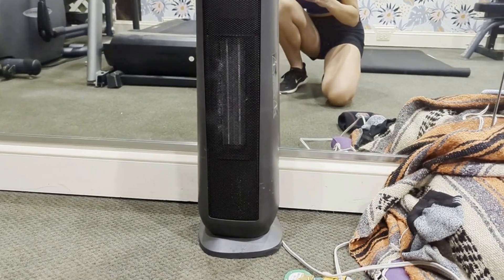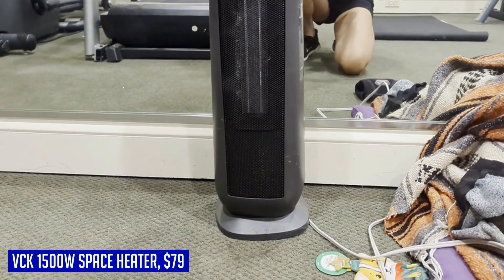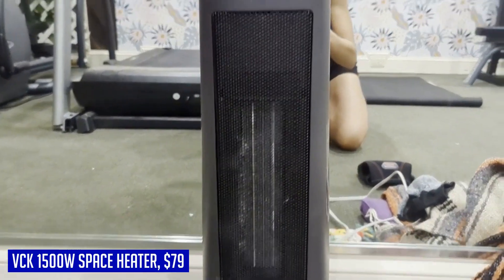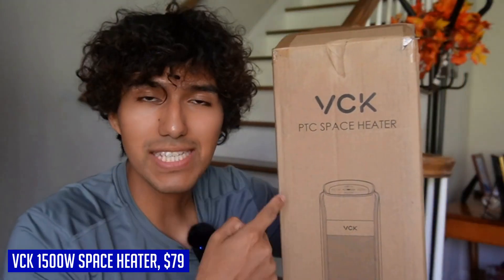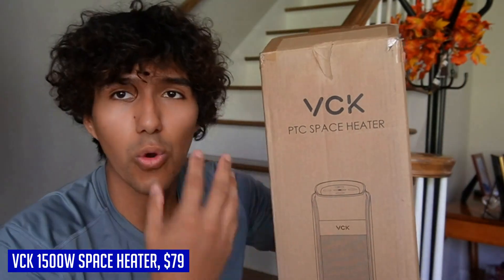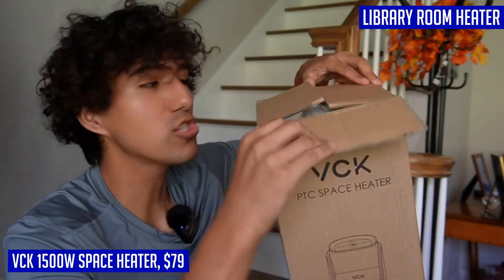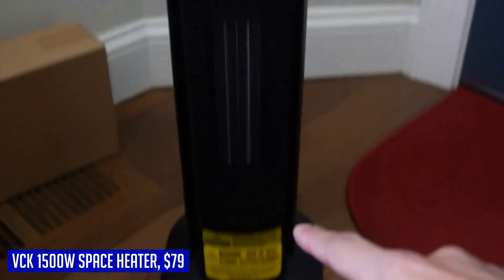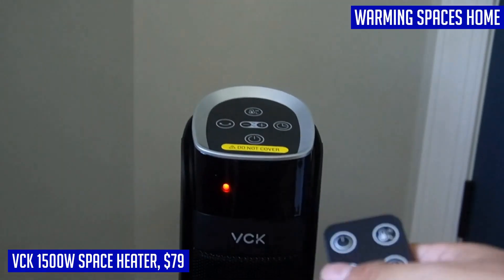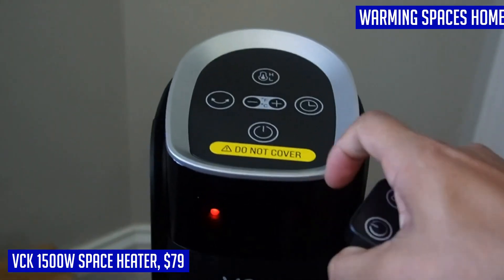Looking for a powerful and efficient space heater to keep you warm during the cold winter months? Look no further than the VCK 1500W portable electric heater. With its fast heating capabilities, this space heater can heat up any room in seconds, making it perfect for bedrooms, basements, garages, living rooms, offices, and more. It operates quietly at just 35 dB. Thanks to its oblique airflow technology, the VCK space heater is 12% quieter than traditional electric heaters — experience calm airflow and enjoy a good night's sleep or undisturbed work.